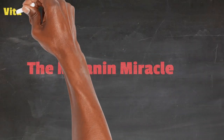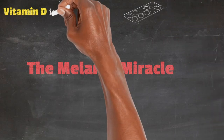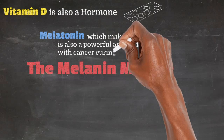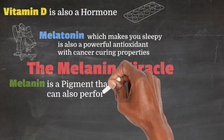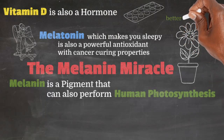These three related compounds all have a split personality. Vitamin D is also a hormone with important autoimmune properties. Melatonin is also a powerful antioxidant. And the star of our show, melanin, is a pigment that can also perform human photosynthesis better than plants.